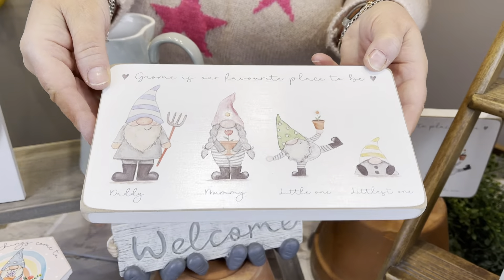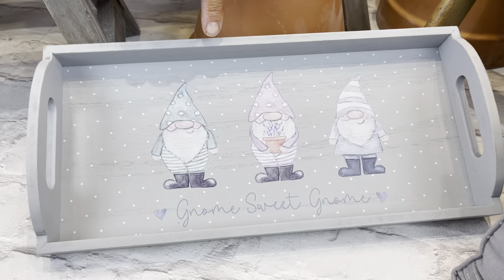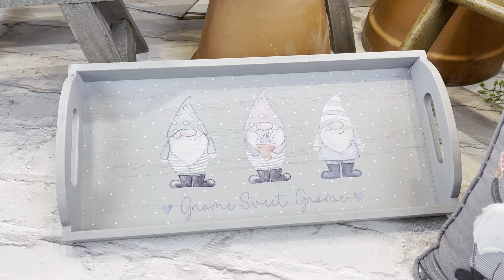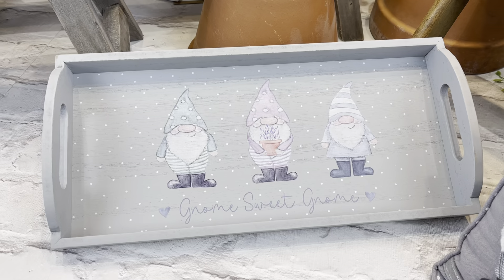These are just stunning. We've also got the tray — one of our popular size trays — with 'Gnome Sweet Gnome'. It's a really lovely gift for people, especially if somebody's moving into a new home.